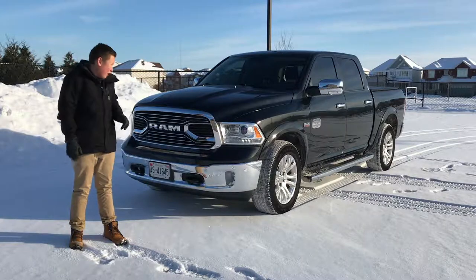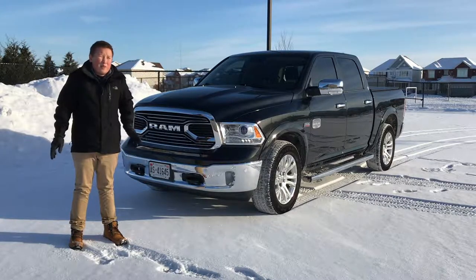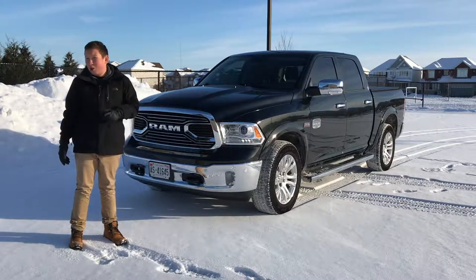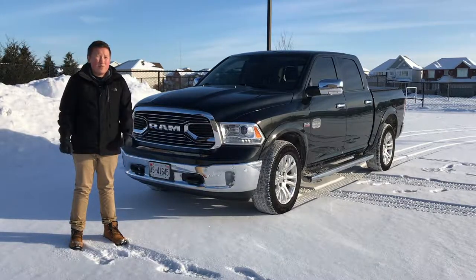Hey guys, DMGAT here, and standing behind me is one of the nicest Ram pickup trucks you can buy. This is the Ram 1500 Laramie Longhorn, and today I'm going to take you through an in-depth look.